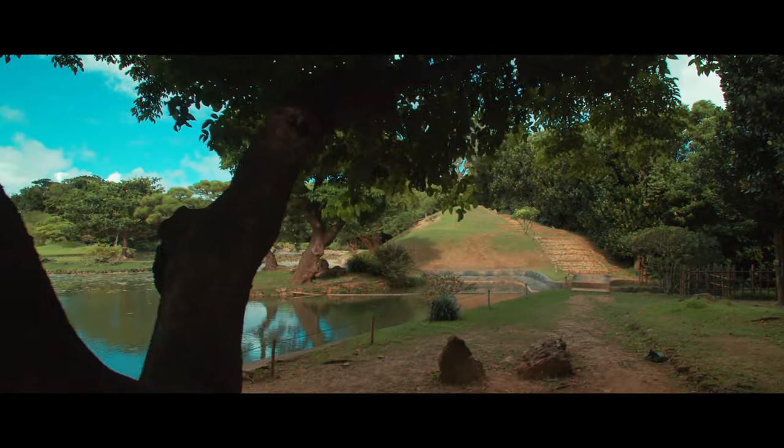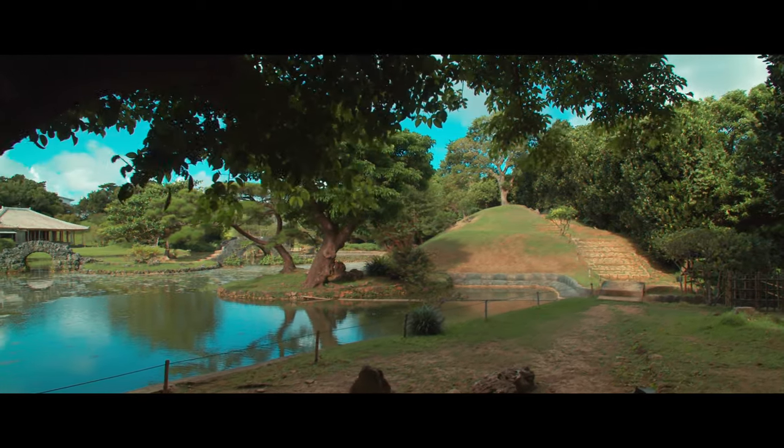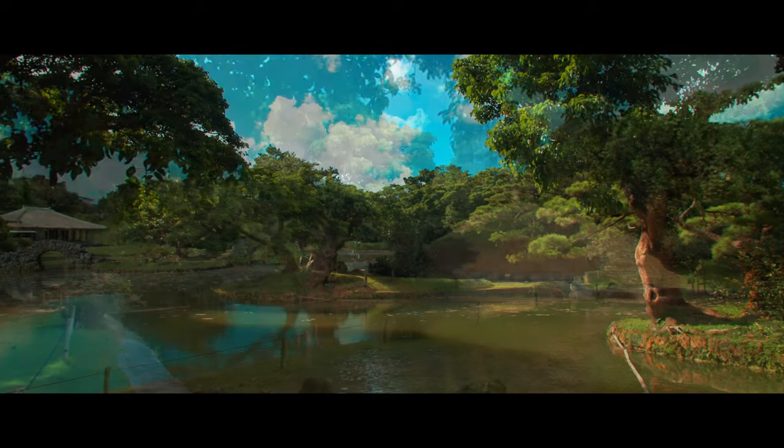Shikinayan, also known as Nayan, which means Southern Garden, was constructed at the end of the 18th century as a second home for the Okinawan royal family.